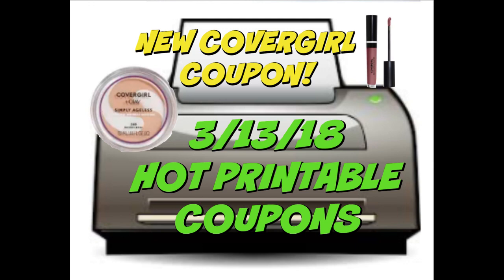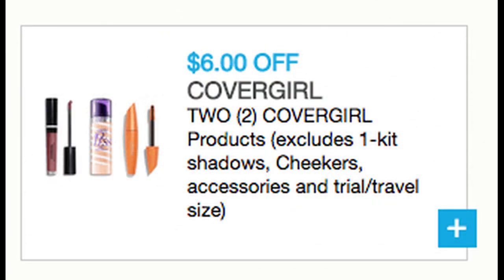It is going to make for some super great deals. I'll link it below in the description box. Here's the coupon: $6 off two CoverGirl products. There are exclusions on the One Kit Shadows, Cheekers Accessories, Trial and Travel — so basic exclusions. I just printed mine. It is showing an expiration date of March 27th, so we definitely have a couple of weeks to grab some good deals with these.